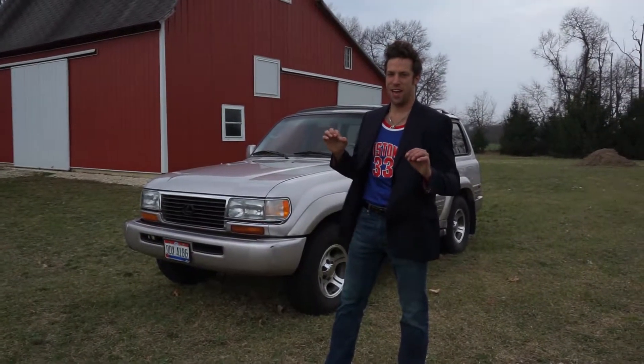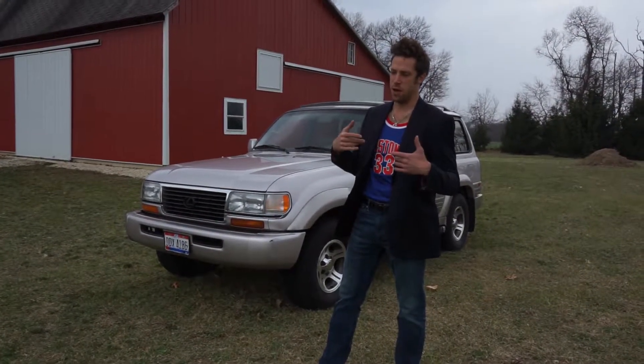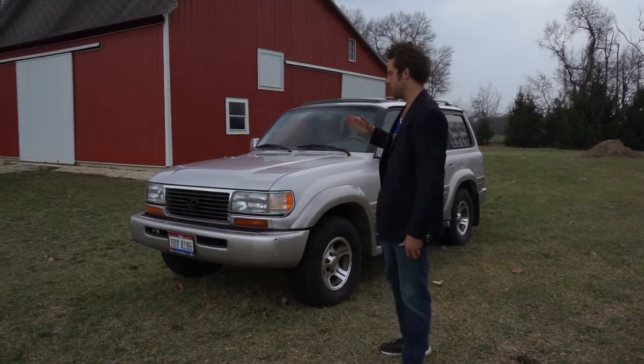The best vehicle ever made. This is my opinion, but I think I have a pretty good opinion.